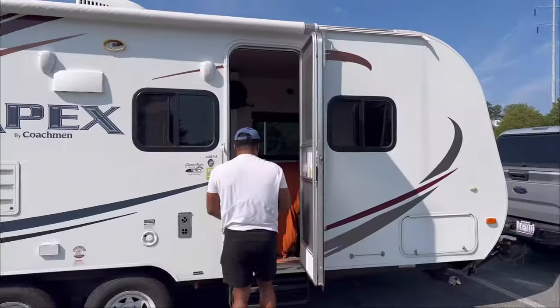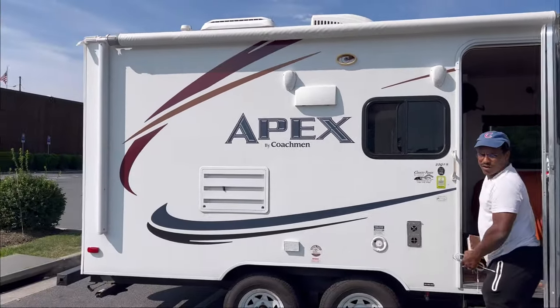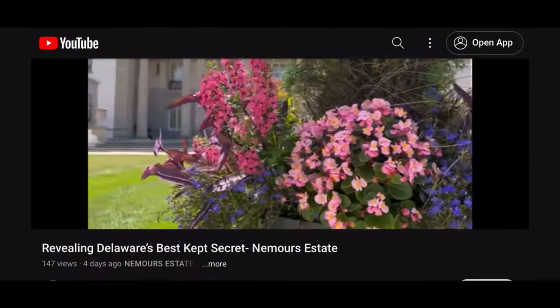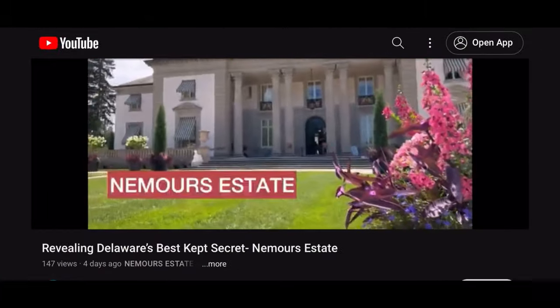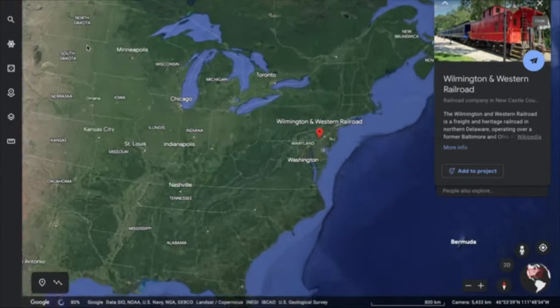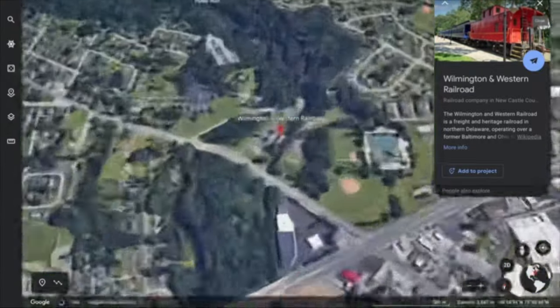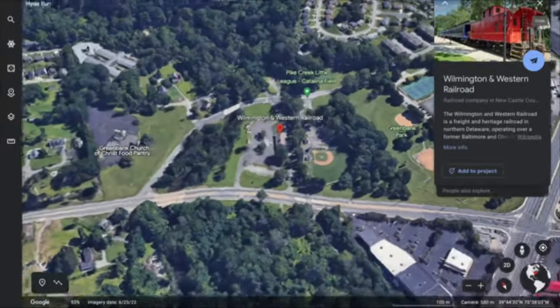We're the Jones Fosters and we renovated this 22-foot camper which we now call home. We just got done exploring the beautiful Nemours estate, which you should totally check out after this video because it is awesome, but currently we're in Wilmington, Delaware and that's where today's adventure continues with the Wilmington and Western.